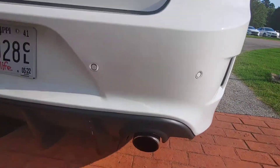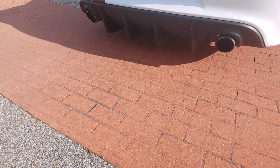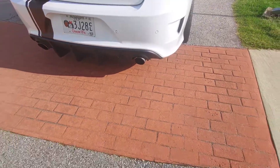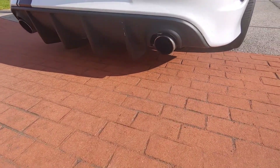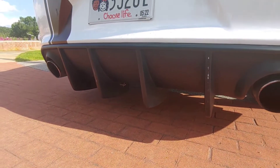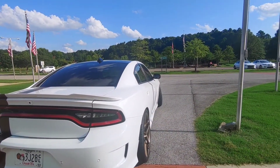I installed these rear valences. I forget what company it is — Carbon or something. But yeah, I did that. It looked a little better than the stock one. What kind of exhaust you got on there? It's stock — I just cut the mufflers off. Got it done pretty cheap and it sounds good too.